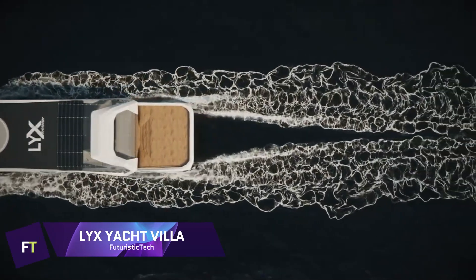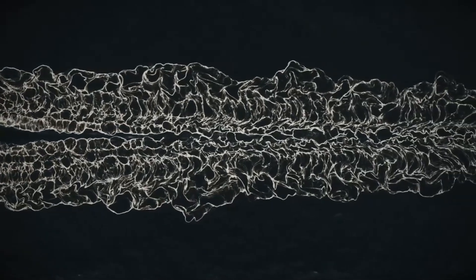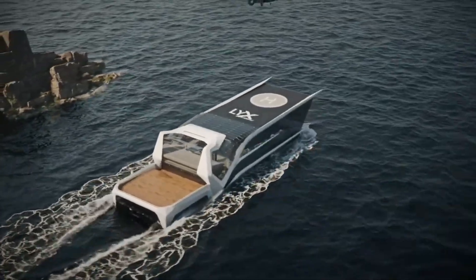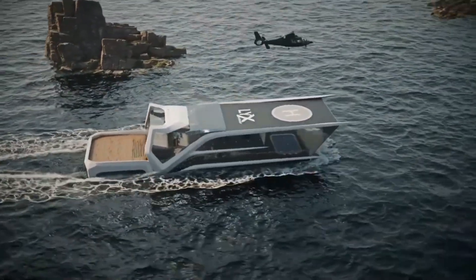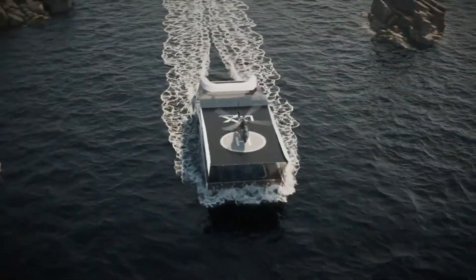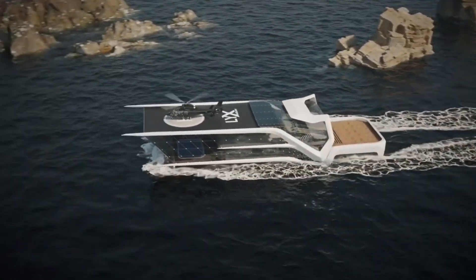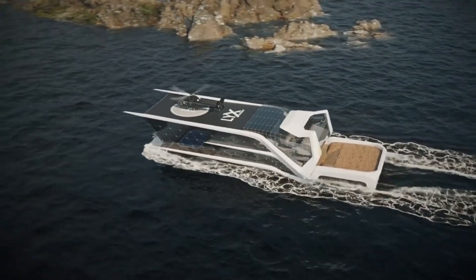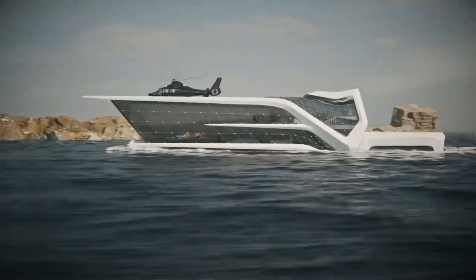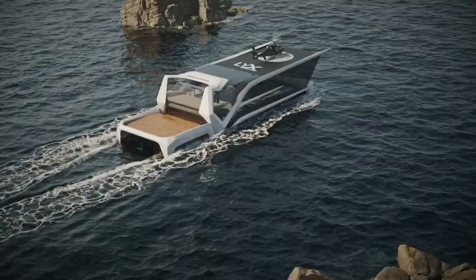Lix Yacht Villa: One example of a futuristic floating home is the Lix Yacht Villa, a plush floating home. Its 300 square meters of space showcase Lix Architector's masterful fusion of contemporary style and cutting-edge technology. A living area with contemporary couches, peaceful white walls, and ceiling-mounted fiber lights creates an upscale setting ideal for unwinding. The 360-degree panoramic glass provides unobstructed views of the ocean. A sports room is available for those who want to stay in shape, and the yacht also has a helipad for easy access from the air.